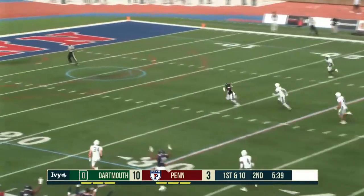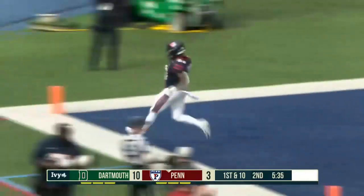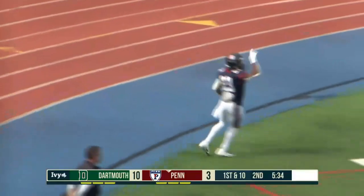Looking over the middle, has his man — complete! It's Hosley! Working his way in! Touchdown, Penn! His first collegiate touchdown!